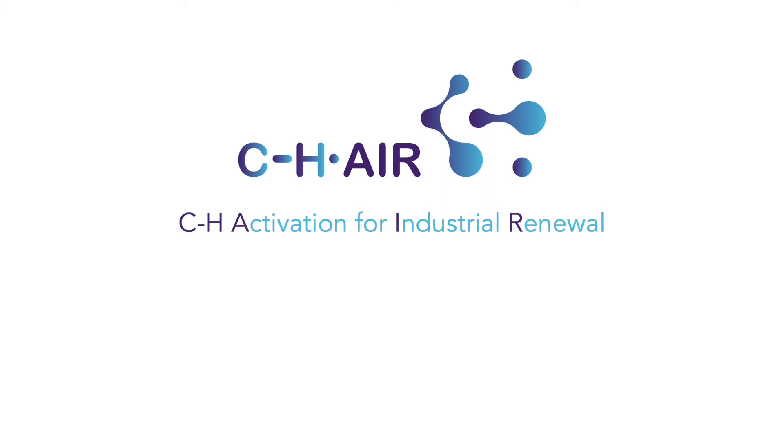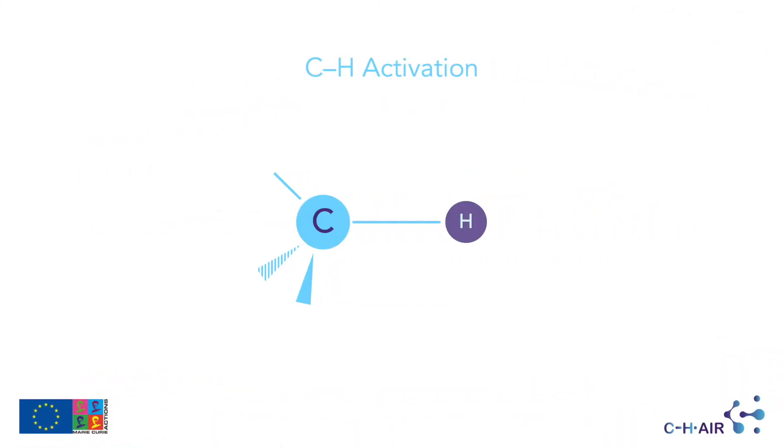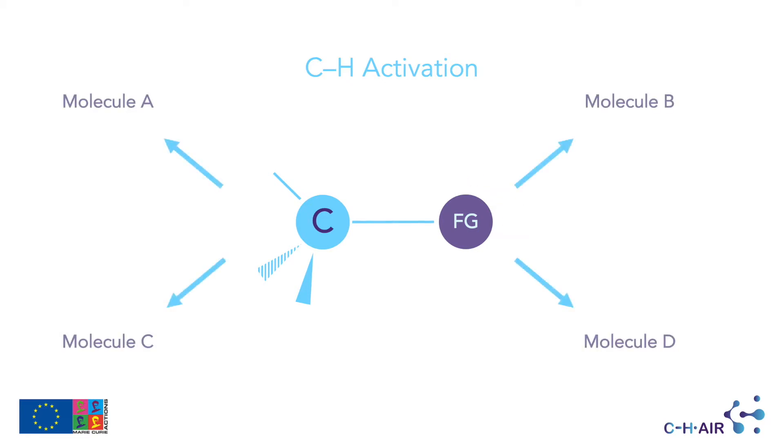CHH activation for industrial renewal is a Marie Curie innovative training network focusing on CH activation. CH activation is a chemistry method relying on the use of a catalyst to activate an inert CH bond in order to insert a functional group into a molecule and access new scaffolds.